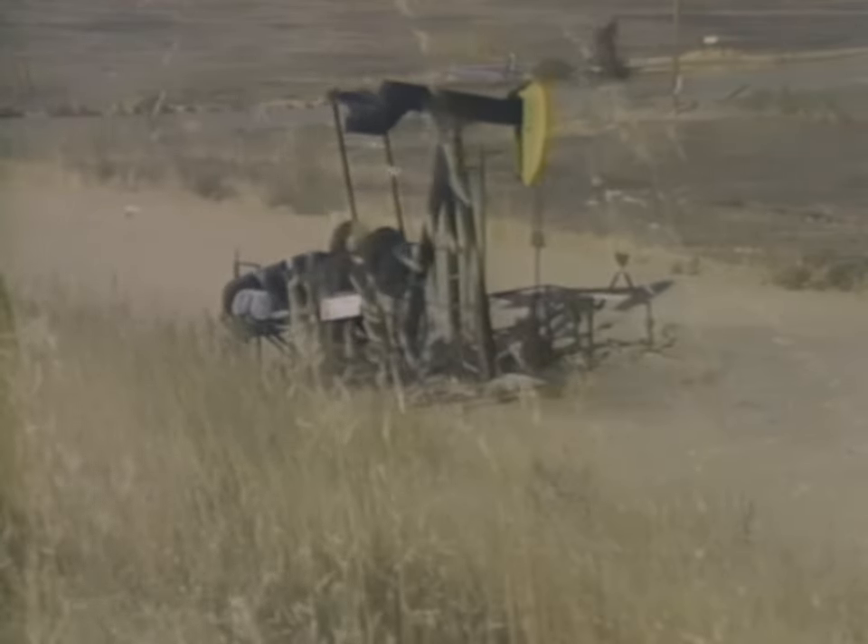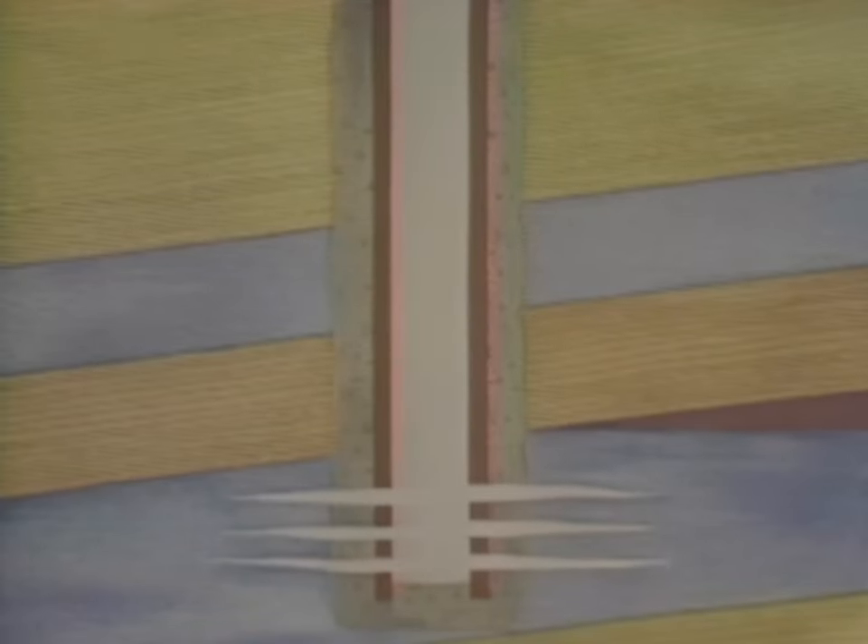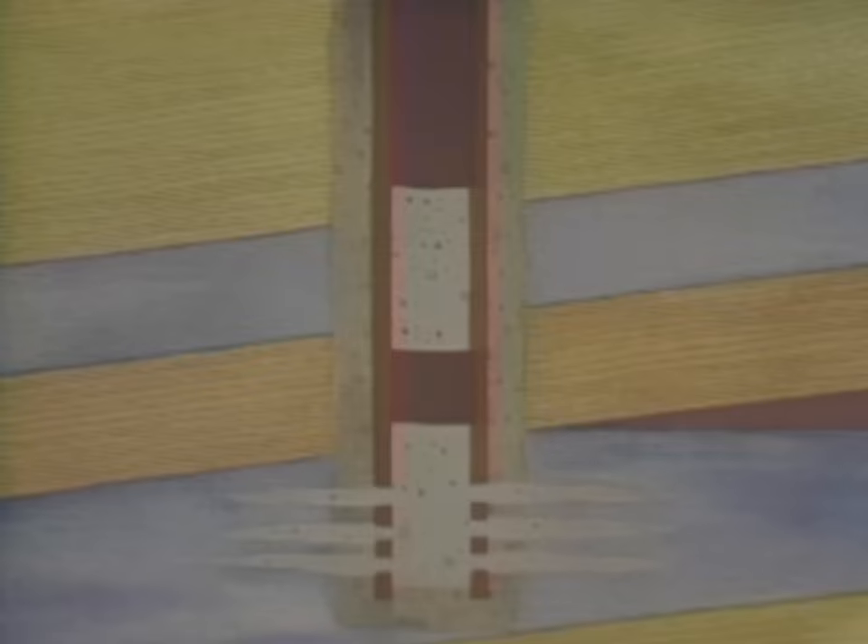Dry holes, and wells no longer commercially productive, are abandoned. To abandon a well, cement is placed across all oil zones, freshwater-saltwater contact zones, and at the surface. The rest of the well is filled with heavy drilling mud.